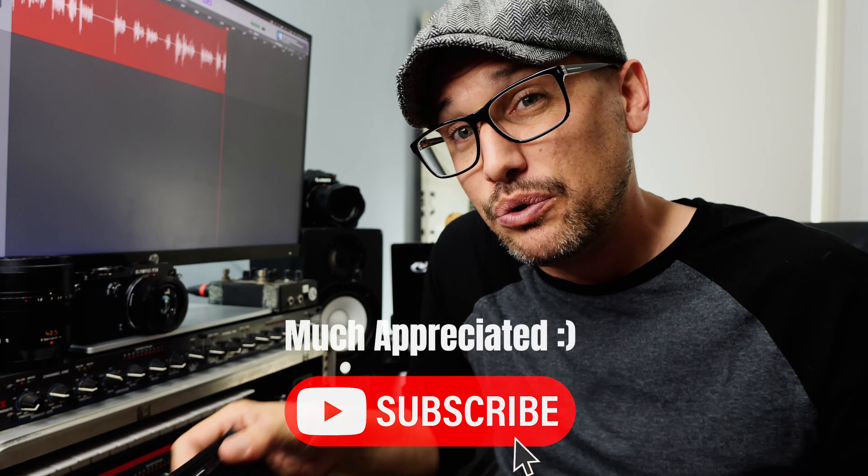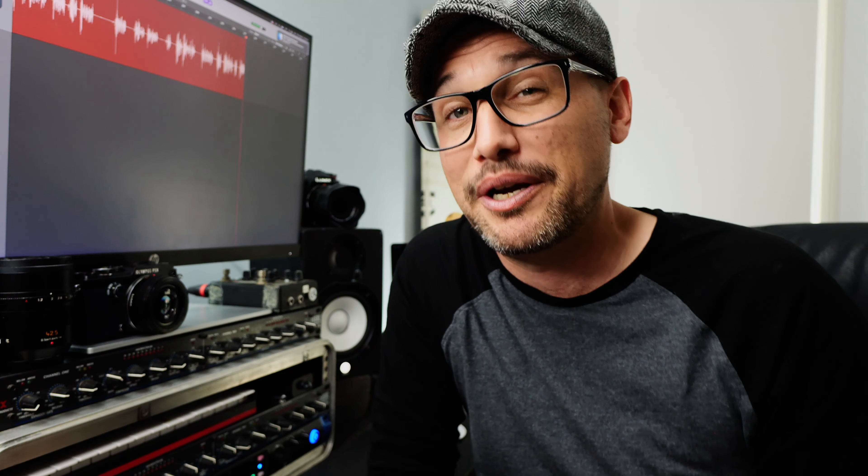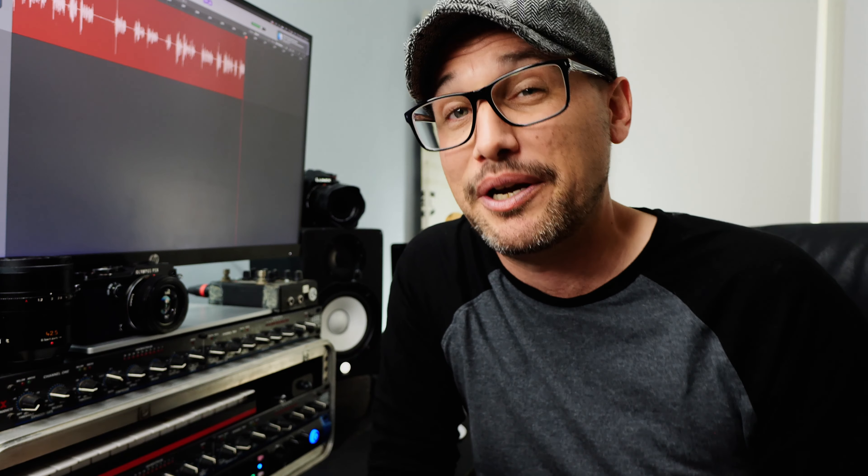Let me know what you think — what are the reasons why you think this is a great street photography camera? Do you think it's one of the best micro four-thirds cameras for street photography? Let me know down in the comments below. If you like this sort of thing, please consider subscribing to the channel — it helps me out a lot. Big thumbs up for the video and I'll see you all next time.